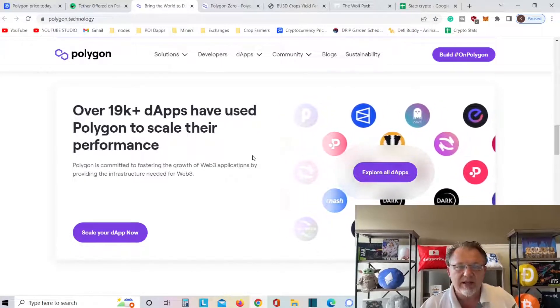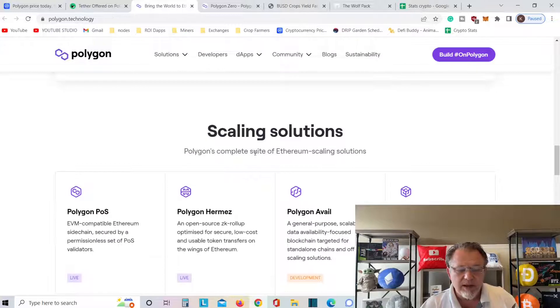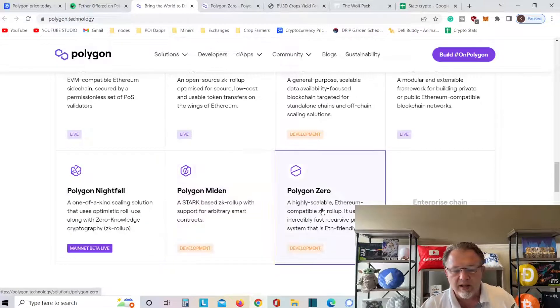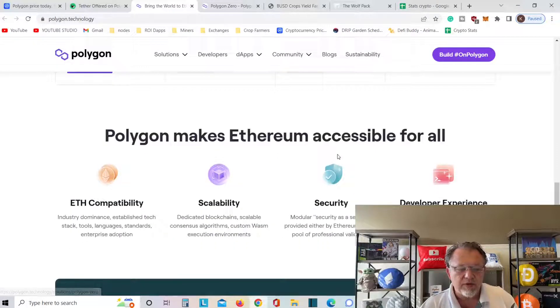This is going to be gigantic. The Tether being on Polygon is the most amazing news ever — it's going to make this coin and this platform jump. Polygon offers a complete suite of Ethereum scaling solutions. You've got Polygon Zero, Polygon Miden, Polygon Nightfall, and more — there's so much going on.